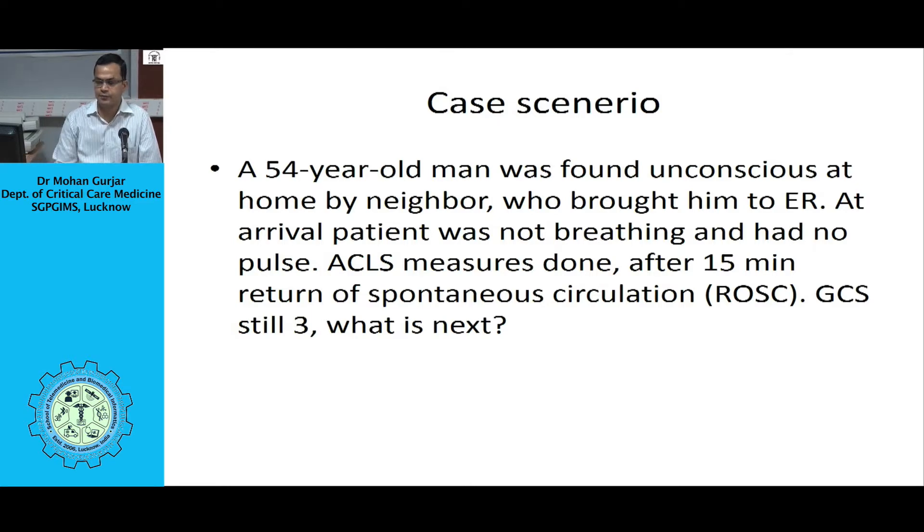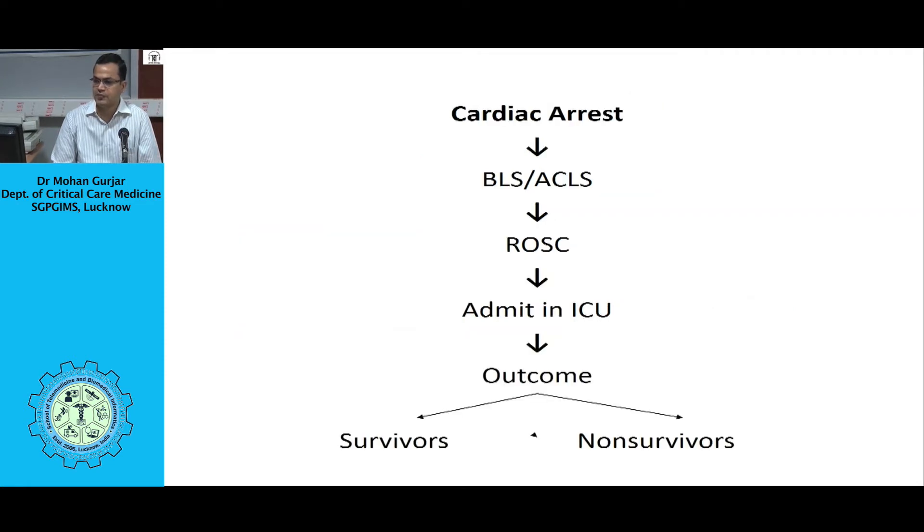This is a usual case scenario we come across in the emergency room, in the ICU, or even in the primary health setup. A 54-year-old man was found unconscious at home by neighbors who brought him to the emergency room. At arrival, the patient was not breathing and had no pulse. Advanced Cardiac Life Support measures were done, including chest compression and epinephrine injection, along with endotracheal intubation and mechanical ventilation. After 15 minutes, there was return of spontaneous circulation. The patient is still comatose, so now what to do?